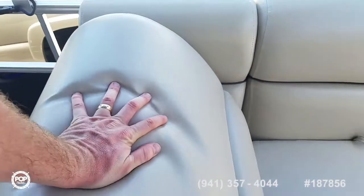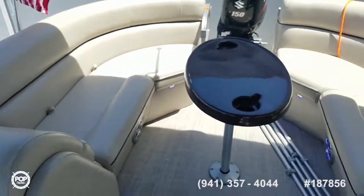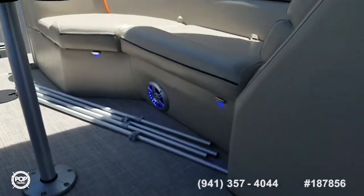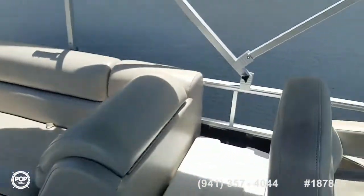Nice soft material, extremely comfortable. The deck table is removable and if you're cruising after sunset you've got cool blue LED deck lighting as well as all of the speakers have LED lights too.